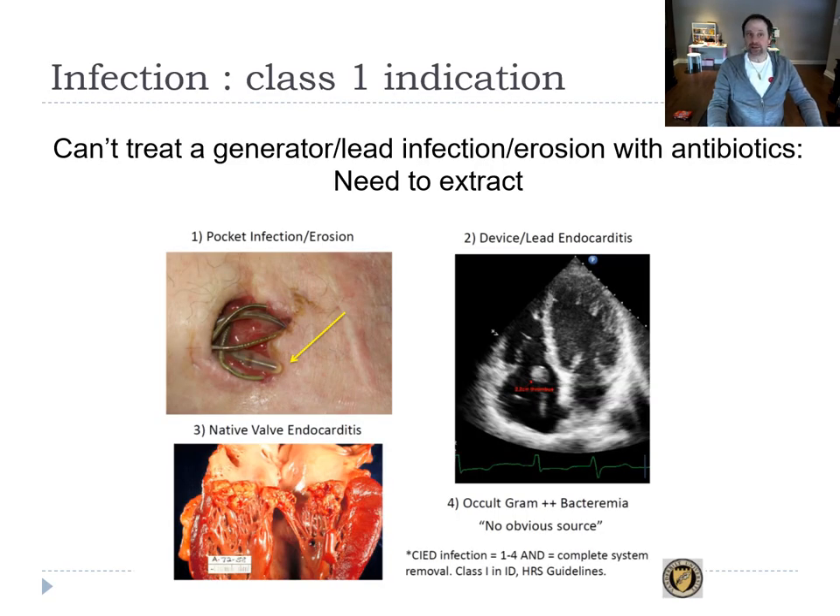When you talk about leads, you talk about extraction. The class 1 indication for extraction is infection. You cannot treat a device infection with antibiotics alone because the metal prevents penetration, and the risk is developing endocarditis. That's why we should never wait too long — if the infection stays on the lead, it goes into the bloodstream, attaches to the valves, and then you're in serious trouble.